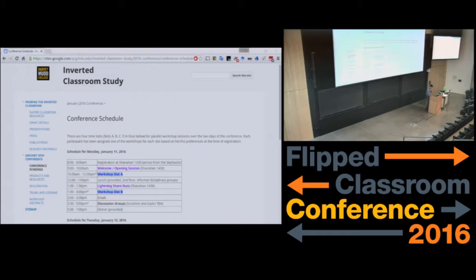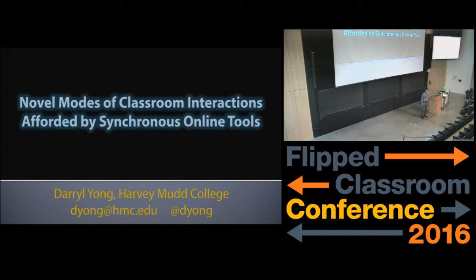So I'm going to start off with the first lightning share out, and this comes to you by way of my love for gadgets. I'm a gadget person. I love anything technology, except when it comes to educational technology, I'm generally really skeptical because it hasn't worked well many times for me in the past.